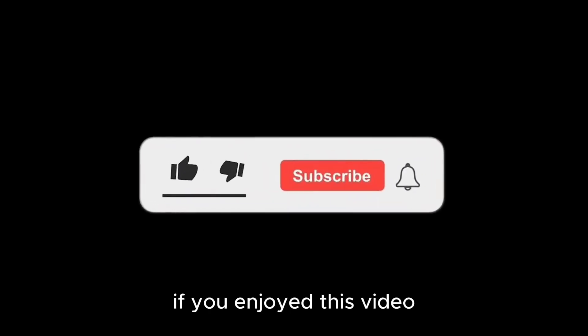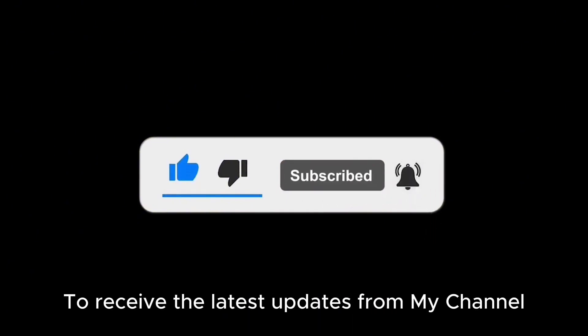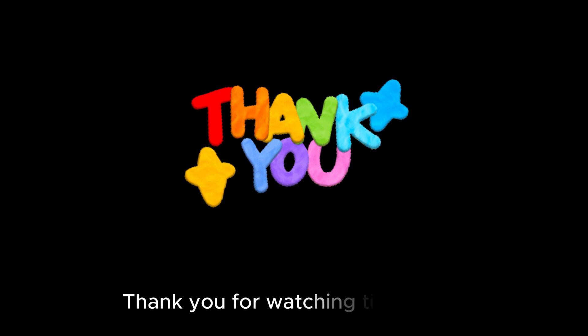Thanks for taking this deep dive with us. If you enjoyed this video, please like, share, subscribe, and hit the bell for later updates. Thank you for watching till the end — see you in the next video.